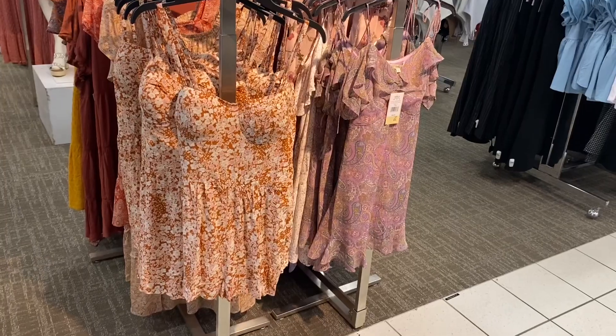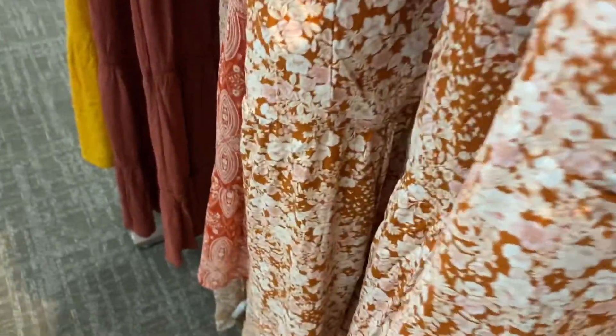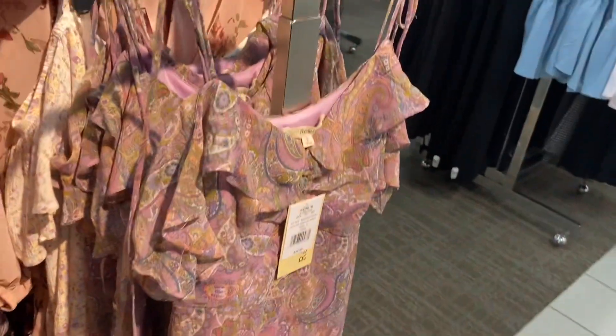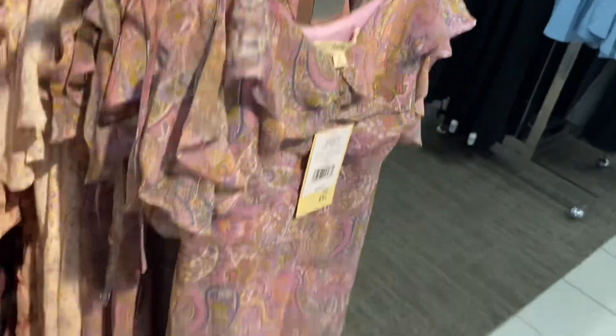They also have some cute dresses over here — these are 30% off. There's one for $40 which is going to be $28. Or they have this one with little sleeves too — so cute, I love that one.